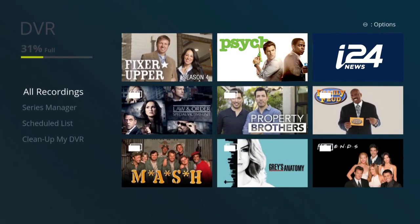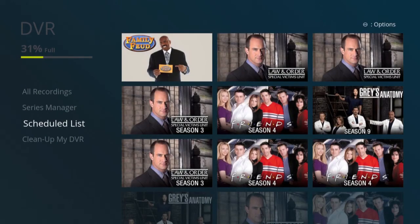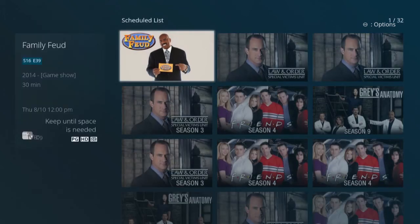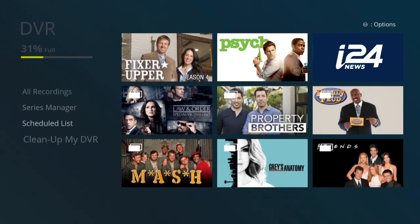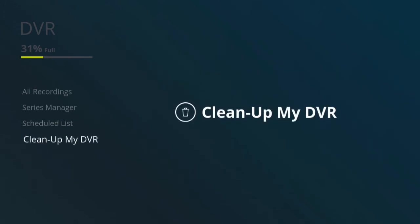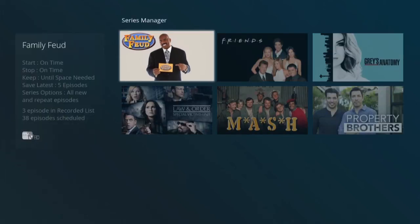To see your upcoming recordings from the DVR menu, select Scheduled List. To modify or delete an upcoming recording, highlight it and press Select. You can also go to Clean Up My DVR to delete recordings. The Series Manager allows you to view, modify, or cancel any series you have scheduled.